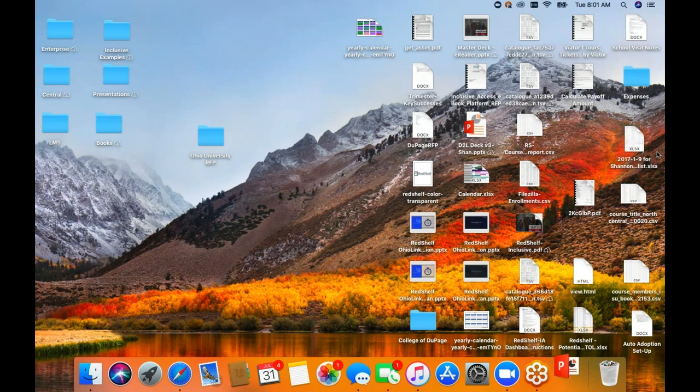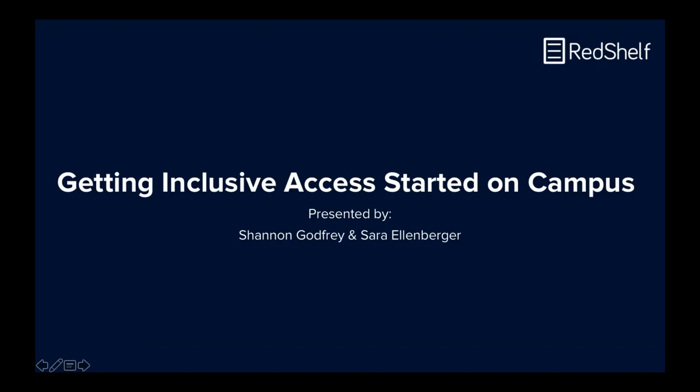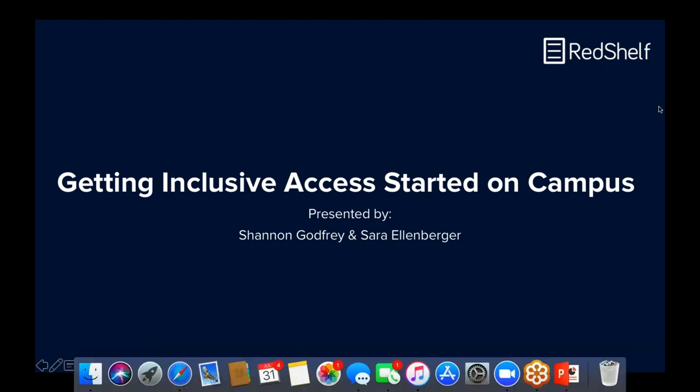I'm Chloe Brown. I'm the Director of Marketing, and I will be the moderator for this webinar. If you have any questions throughout the webinar, there is a module in your dashboard — feel free to submit questions. At the end of the webinar, I will be asking our presenters the questions we receive. If we don't get to all questions, we'll be following up afterwards with the recording and with answers. With that, I'm going to introduce Shannon Godfrey and Sarah Ellenberger, and they are going to kick it off.